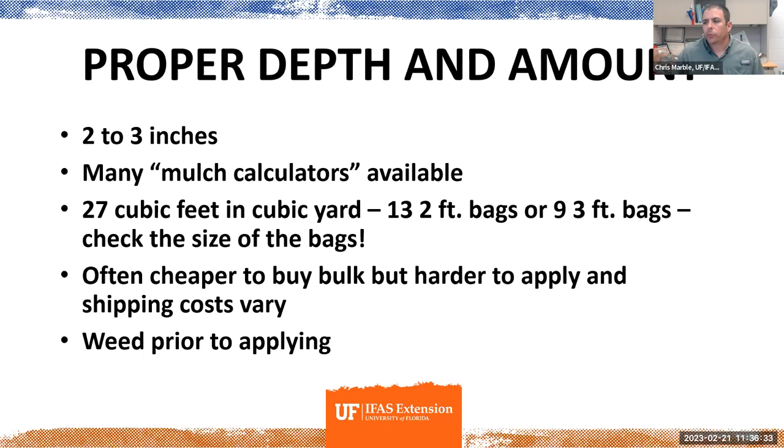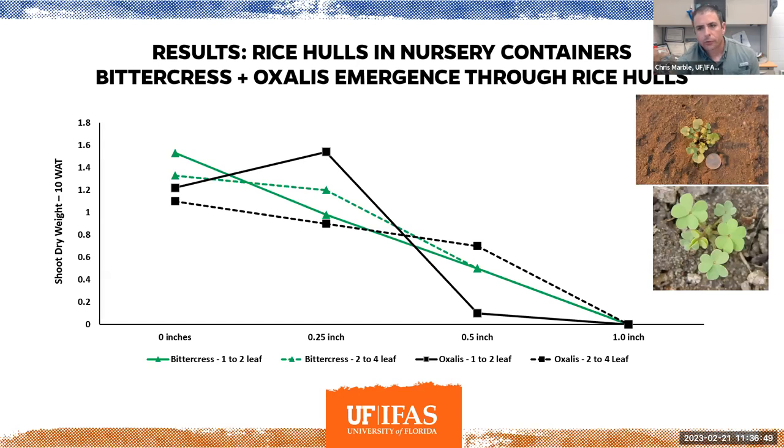When applying mulch, the main thing is to weed the area prior to application. You can suffocate some small weeds, but you want to start as clean as possible, because you're going to get weeds regardless. We did a study looking at rice hull mulch applied to small seedling weeds — bittercress and oxalis — at different depths. The idea was to see if a nursery grower with small seedlings in a pot could apply mulch and smother out those weeds.